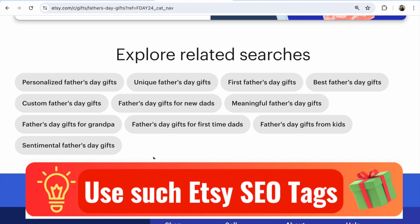For example: personalized Father's Day gifts, unique Father's Day gifts, first Father's Day gifts, best Father's Day gifts, custom Father's Day gifts, Father's Day gifts for new dads, meaningful Father's Day gifts, Father's Day gifts for grandpa, Father's Day gifts for first time dads, Father's Day gifts from kids, sentimental Father's Day gifts. Guys, these are so many important keywords you could use for this holiday — and think about how you could use them after the holiday, all year long.